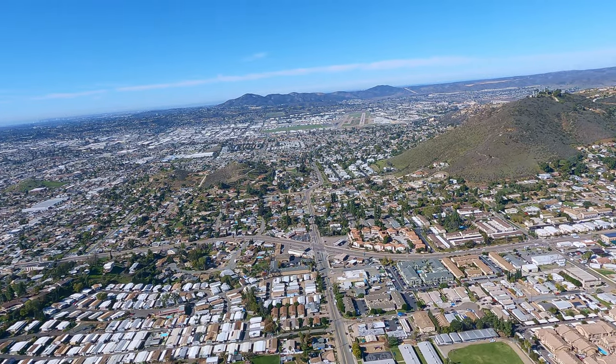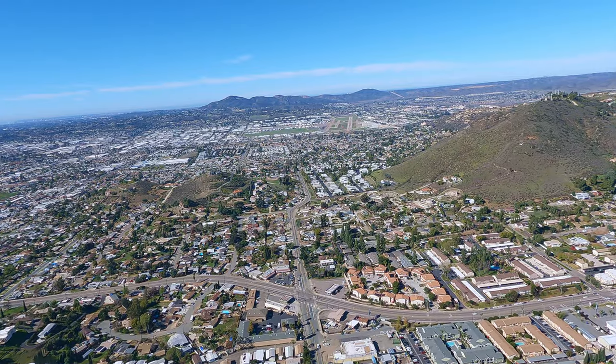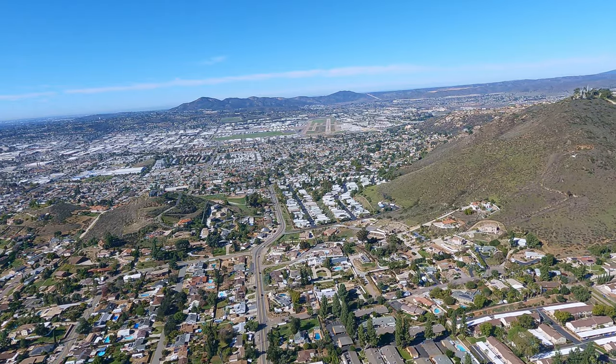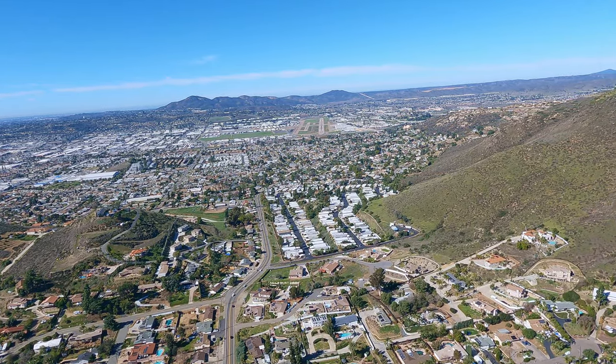I almost forgot — they even have banner towing operations. And on this day, there was so much traffic I had to be extended on the downwind. That's why I'm so far from what is typically making a base along this hill on the right side. This is why I love this approach — coming in between two hills with a runway right in front of us.